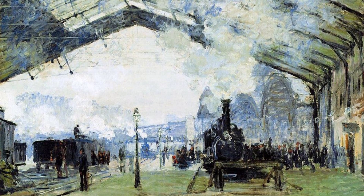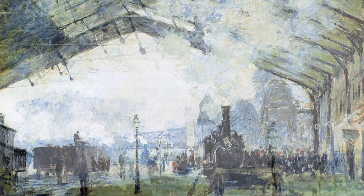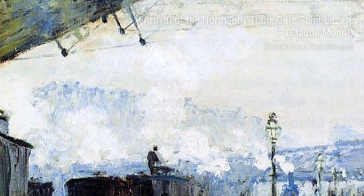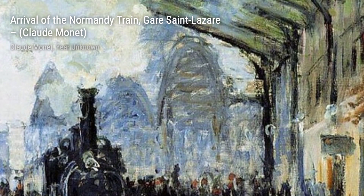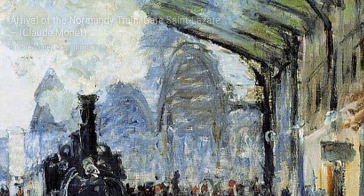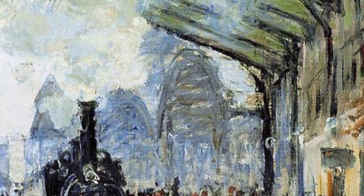Now, let's talk about Arrival of the Normandy Train, Gare Saint-Lazare. This painting showcases Monet's fascination with capturing the hustle and bustle of everyday life. The steam from the train, the movement of the people, and the vibrant colors all contribute to the energy of this piece.